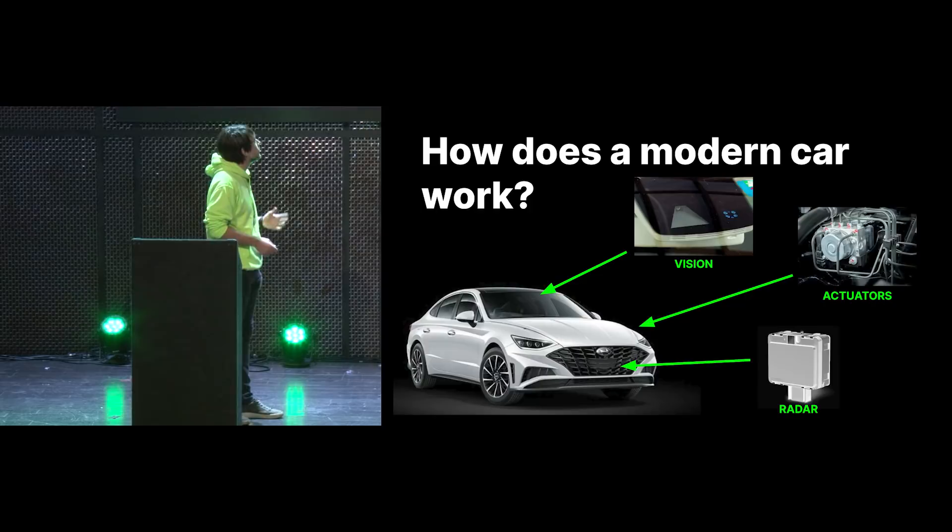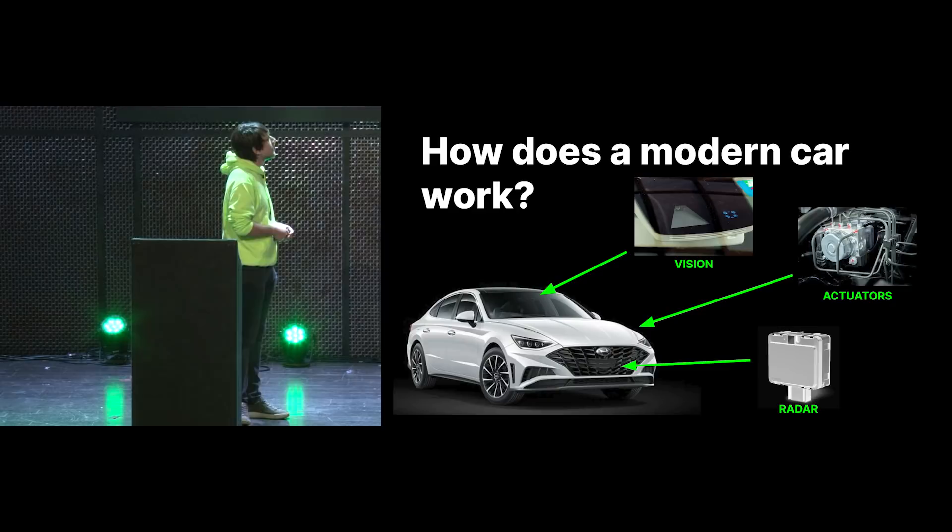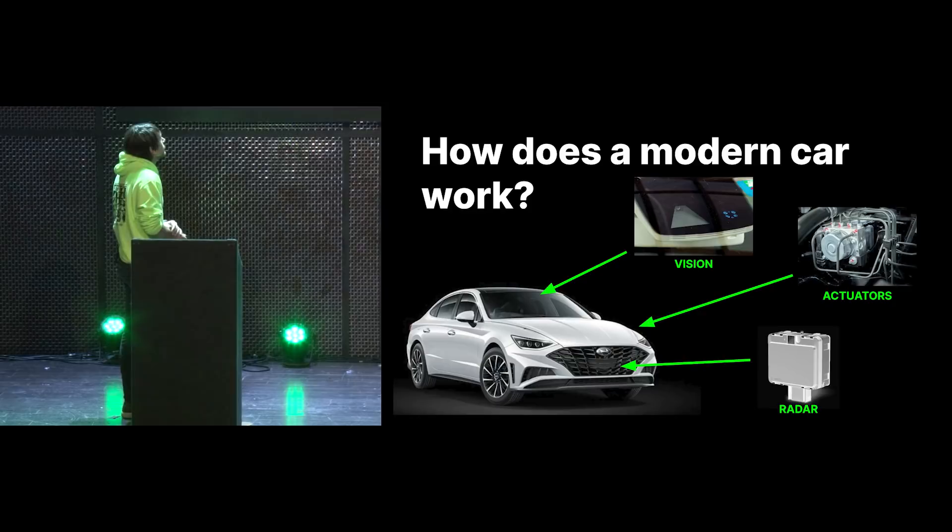How does this ADAS system look in most cars? Usually you have two systems: the radar and the vision system. The radar is used to measure the distance with the car in front of you, and you also have the vision system to look at the lanes and give more visual clues. These then send messages over to the actuators — gas, brakes, and steering — which then control your car.